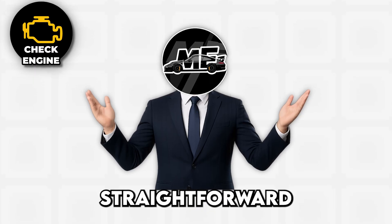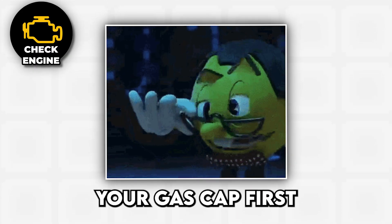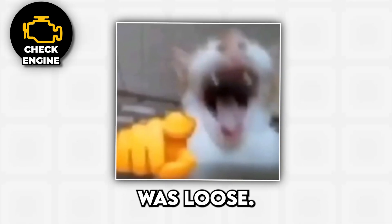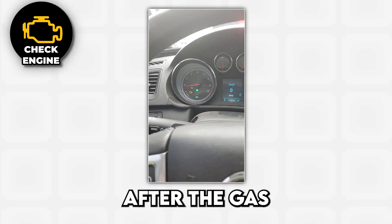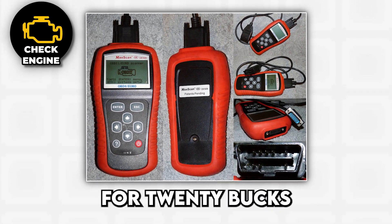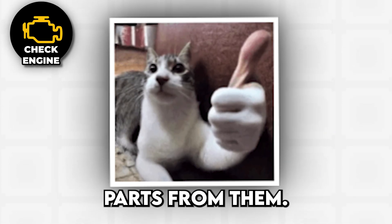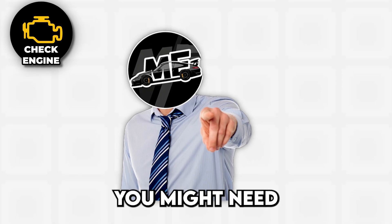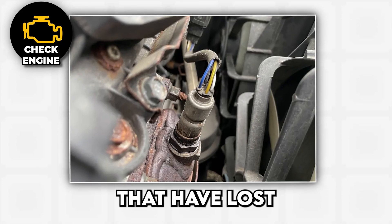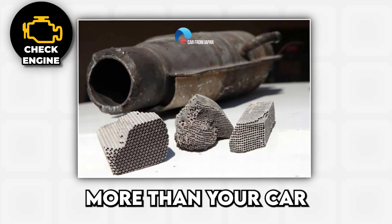The fix is surprisingly straightforward if you follow the golden rule: always check and tighten your gas cap first, because there's nothing more embarrassing than paying a mechanic to tell you your fuel cap was loose. If the light stubbornly refuses to go away, you'll need to scan with an OBD2 scanner — available for 20 bucks online or free at most auto parts stores. Depending on what codes pop up, you might need to replace spark plugs, ignition coils, oxygen sensors, or in the worst case, a catalytic converter that costs more than your car is worth.